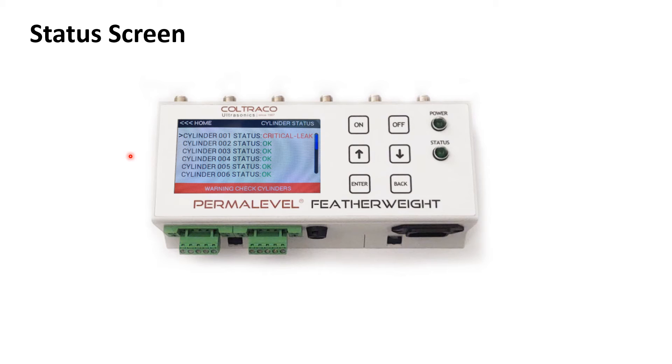On going to the cylinder status screen, all of the cylinders connected to the unit will be listed. As you can see here, there's been a critical leak in cylinder 1. You can scroll down to see all 12 cylinders and see their status. You can also see a warning 'check cylinder' banner at the bottom of the screen. A critical leak occurs when a leak has surpassed the threshold that the user will input themselves — that could be 5% or 10%. Once a cylinder has leaked past 1%, the status will be 'leaking', and it will remain leaking until a critical leak has occurred, which is when it surpassed that threshold.